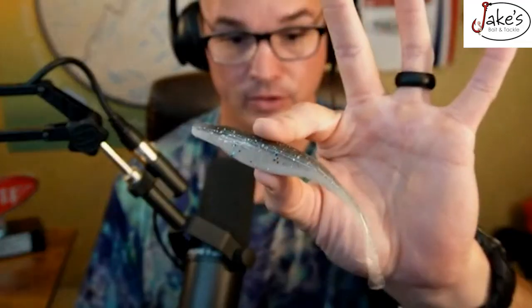Number four is a fluke. We're getting into fluke season. I have a whole video about different ways you can actually rig this bait, and I'll link that right up here.